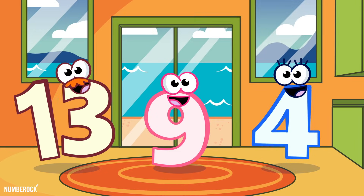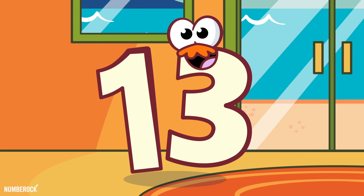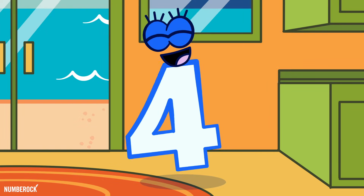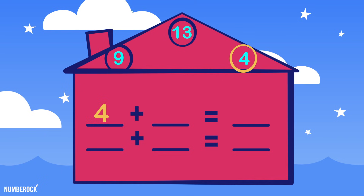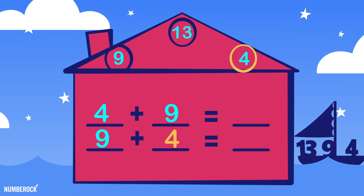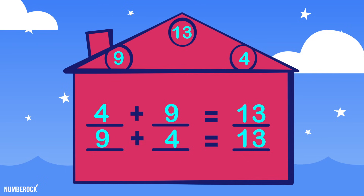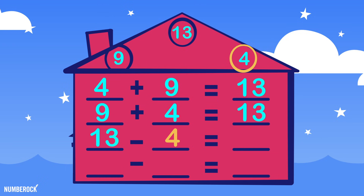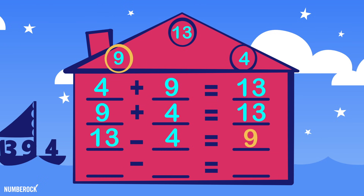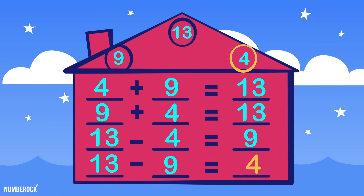At the neighbors, right next door, live a 13, a 9, and a 4. Whether 4 plus 9, or 9 plus 4, 13 is their sum forevermore. 13 minus 4 equals a difference of 9, and 13 minus 9 equals 4.